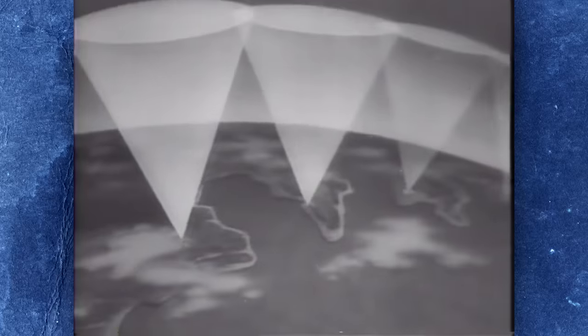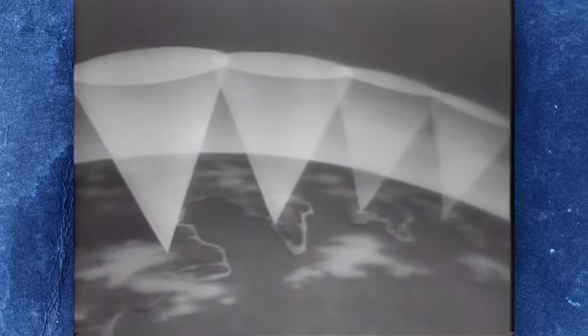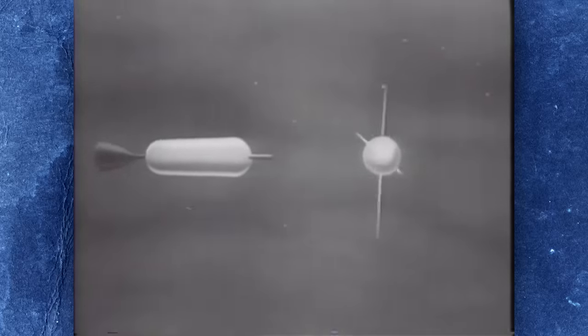For if the R-7 could launch a satellite into orbit, it could also place a nuclear warhead anywhere on the globe. But while Sputnik was the first man-made object to orbit the Earth, it was not the first to leave the atmosphere — that honor belongs to a German V2 rocket which crossed the 100-kilometer Kármán Line on October the 3rd, 1942.